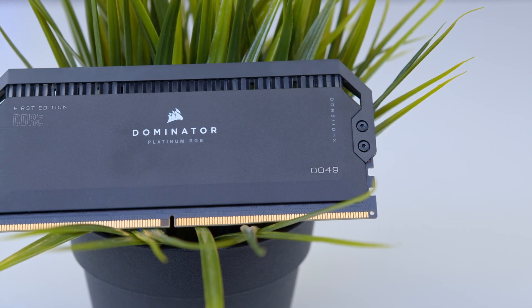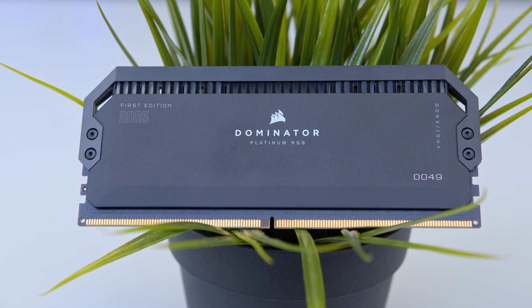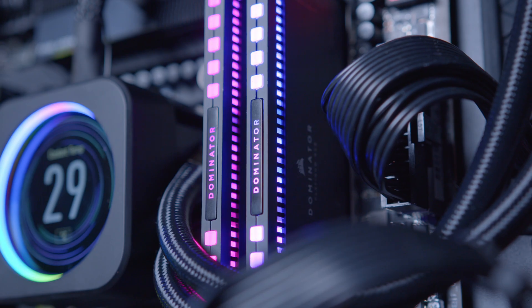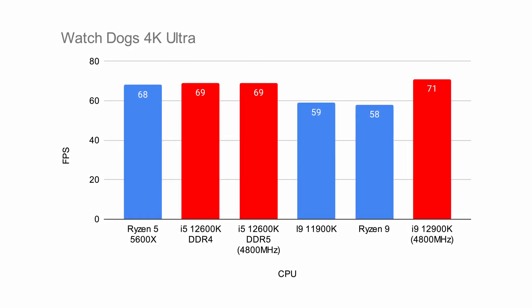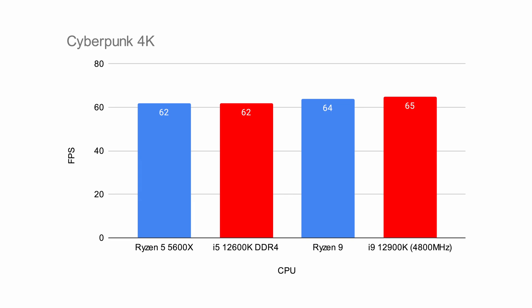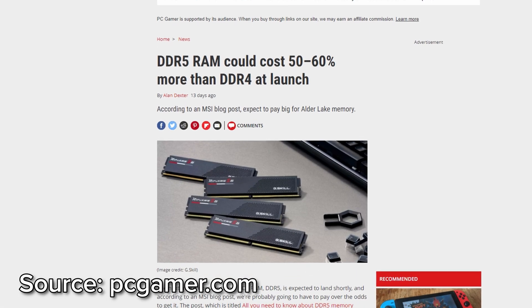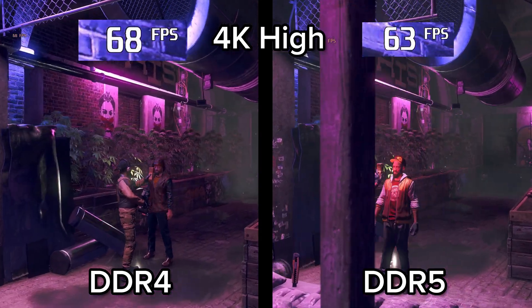DDR5 memory support is also a massive talking point for the 12th gen lineup. DDR5 provides higher speeds and much greater bandwidth, but from our testing the technology is still in its infancy. Much like the launch of DDR4, it's actually a little underwhelming, as you can see from the difference between our DDR4 3600MHz testing and our DDR5 4800MHz testing on the i9 and i5-12600K. DDR5 is rumored to be coming in at around twice the price per gigabyte of DDR4. This will fall — and should fall quickly — but for now a DDR5-oriented system is definitely a more expensive proposition.